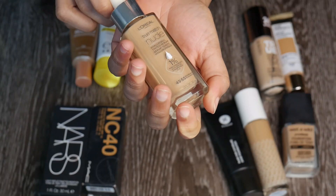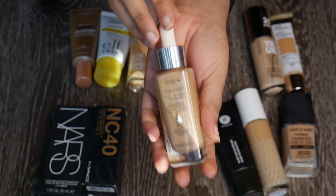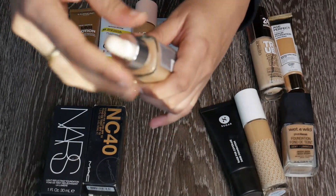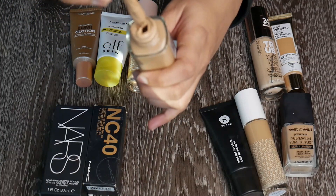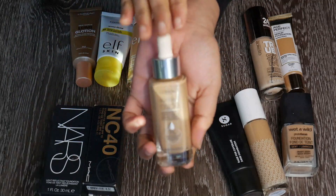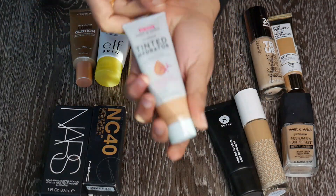This is the L'Oreal True Match Nude Hyaluronic Acid Tinted Serum in shade 4.5 to 5.5 — a touch lighter than my skin tone, but I love using it. I hate the packaging — this dropper just doesn't work at all and it's super messy — but I really like the formulation. It's a very beautiful, nice light coverage product on the skin, so I'm going to keep this.